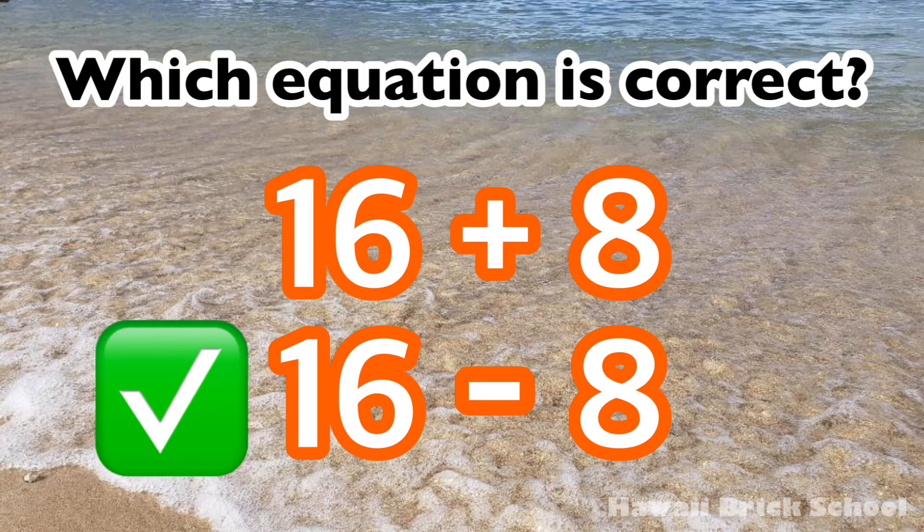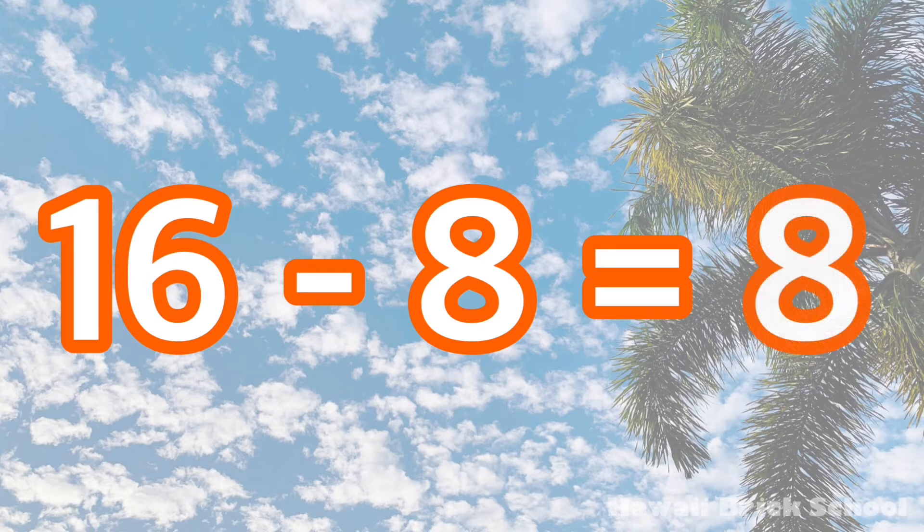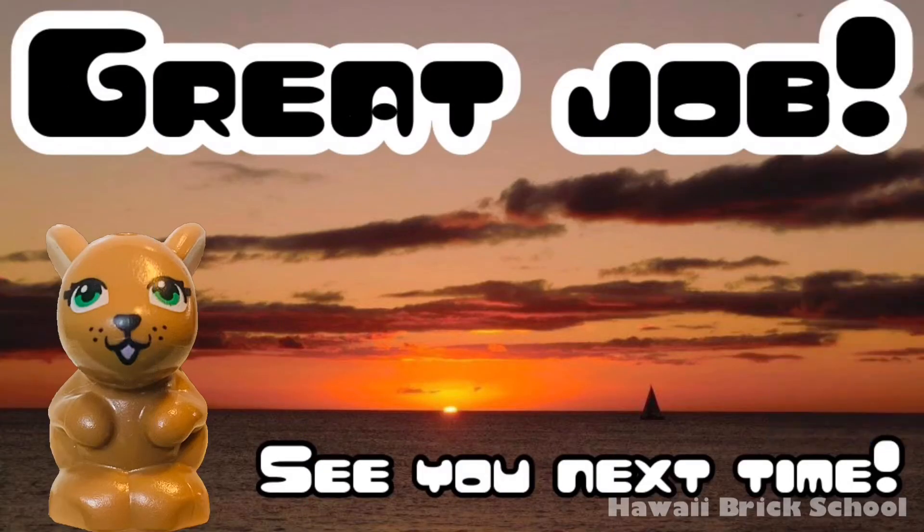The correct equation is 16 minus 8. 16 minus 8 is 8. Great job! See you next time. Remember to like and subscribe for more videos.